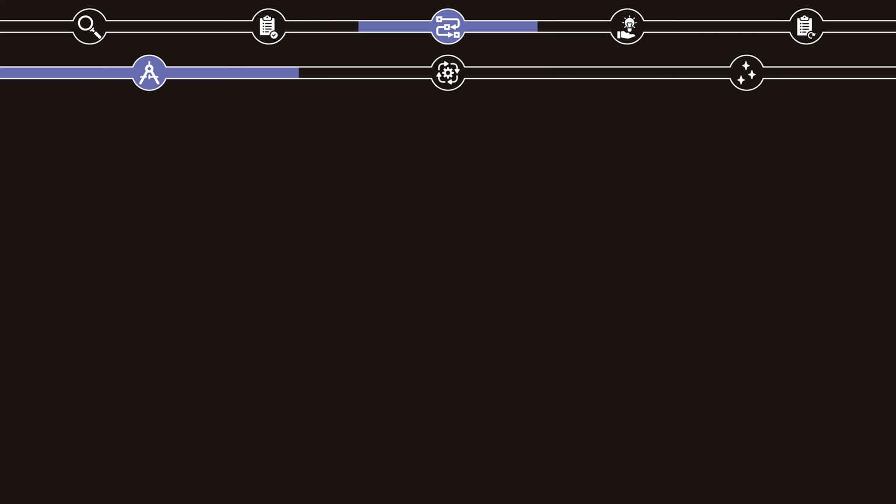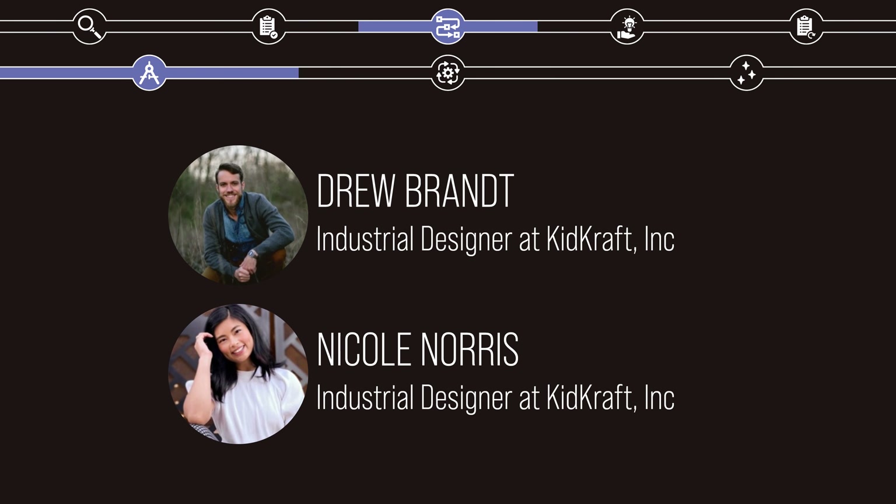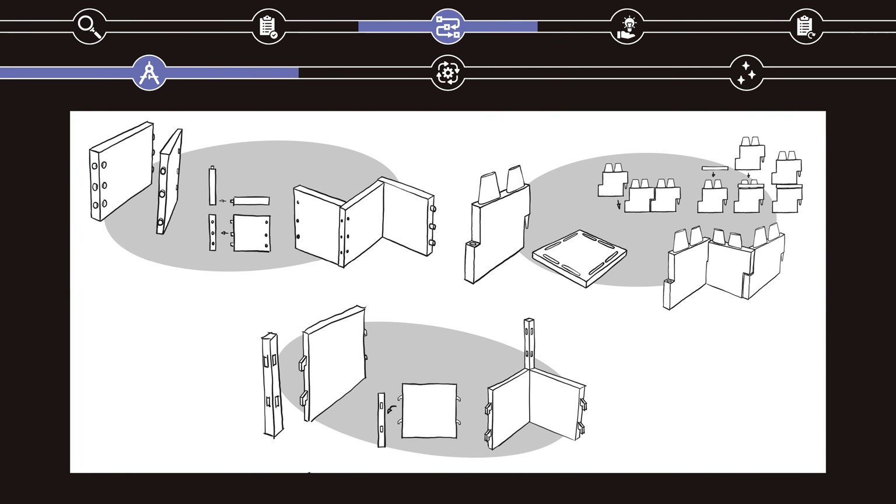I kept in contact with two professional industrial designers, Drew Brandt and Nicole Norris, who agreed to help me with my project as I sent them my design drafts, and they offered feedback for me to incorporate into later revisions. At the end of this phase, the scope of the project was narrowed to a set of modular panels that could be reconfigured into different play areas. I moved into the next phase with three specific concepts that I wanted to explore.